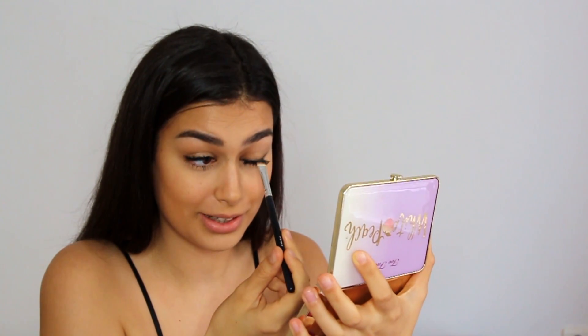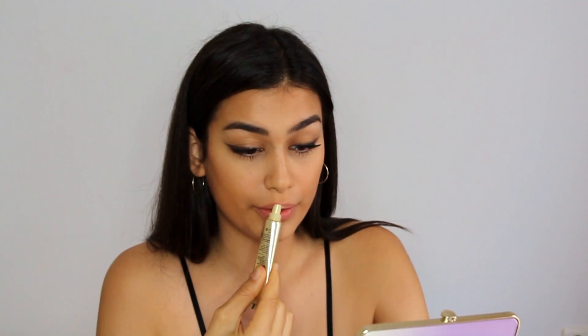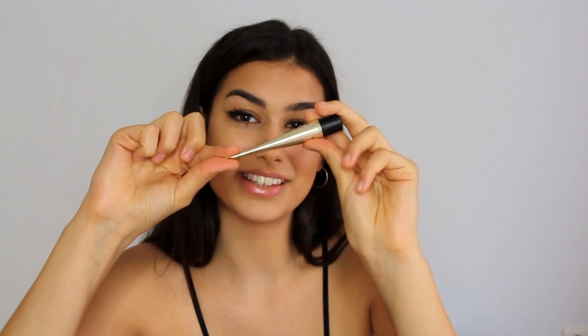Moving on to lips, I'm going to be using the Bali Body Coconut Lip Balm. A little bit goes a long way, so I'm just putting on a little bit. I love that it's so glossy — you can literally top this over everything. It's going to protect your lips too. My lips get super chapped especially in winter, so this has been a lifesaver. I've already made a little dent in the product from using it so much.